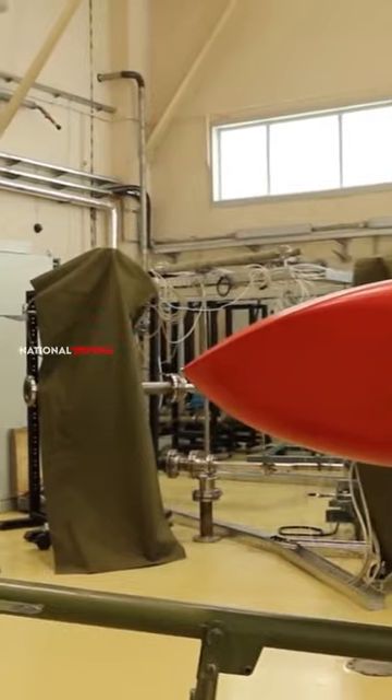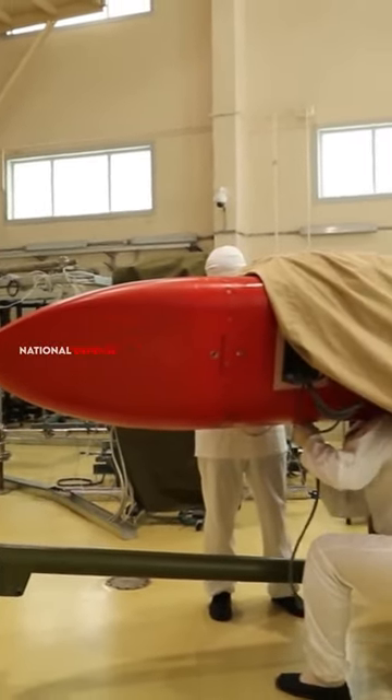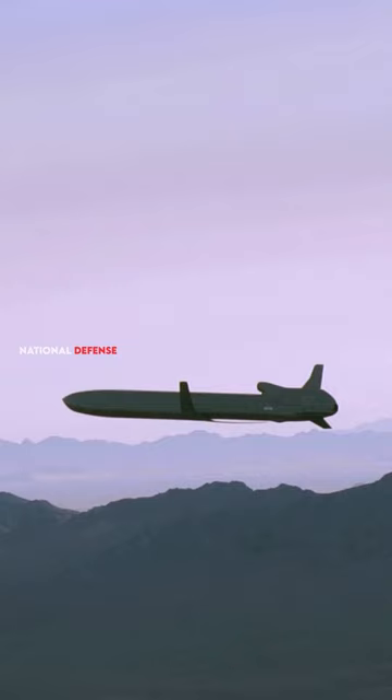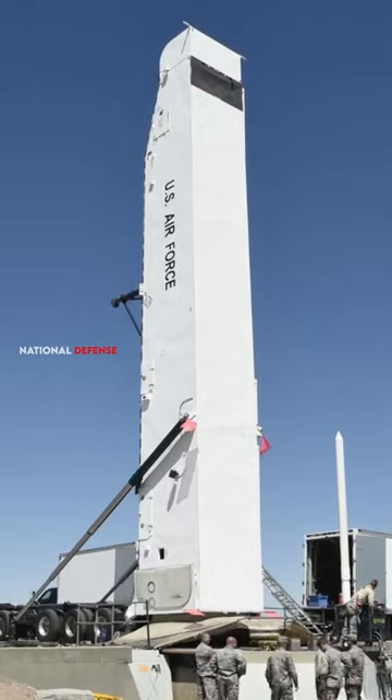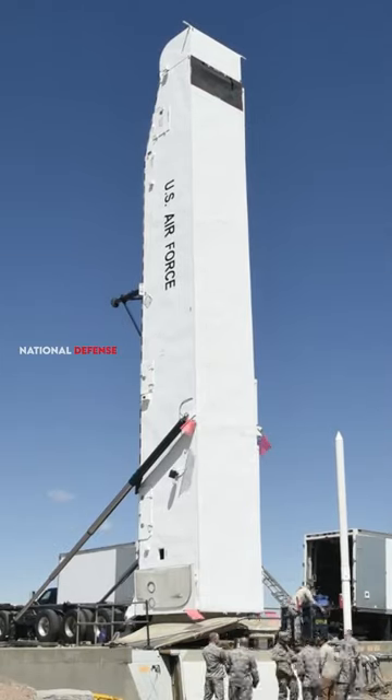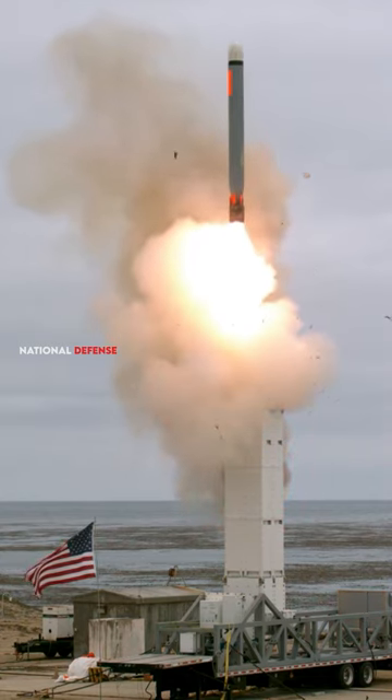Some cruise missiles are designed with stealth features that reduce their radar cross-section, making them less detectable by radar systems. Cruise missiles may also deploy countermeasures such as chaff — metallic strips — and flares to confuse or divert incoming missiles. Electronic warfare capabilities can disrupt a cruise missile's guidance systems, reducing its accuracy and effectiveness.